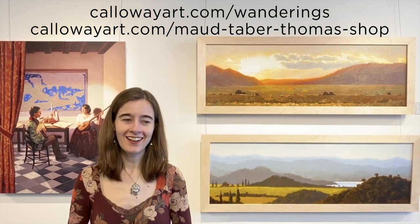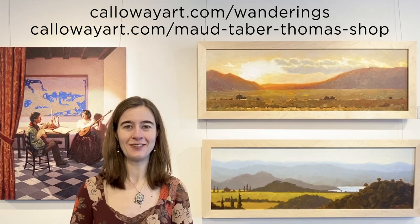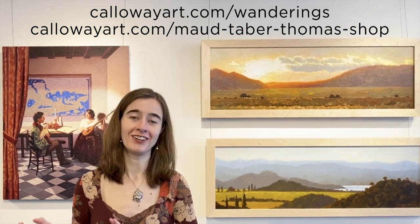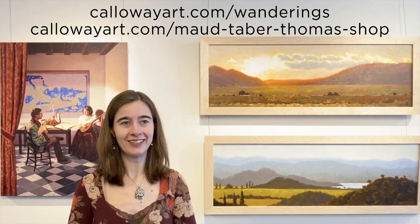Thank you all for joining me for my artist talk today. As I mentioned, there are a lot of large landscape and city paintings in this show as well. I want to invite you to view those online — the website is callowayart.com/wanderings. If there's anything that catches your eye or you want to spend more time with it, they're all available for purchase as well. Thank you again for joining us.